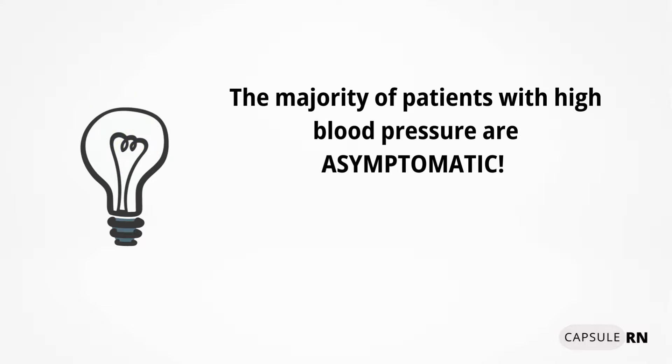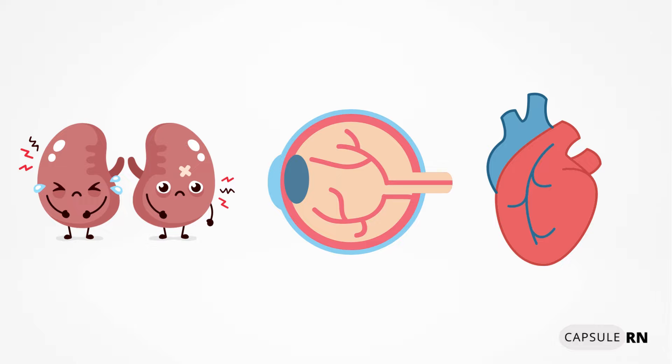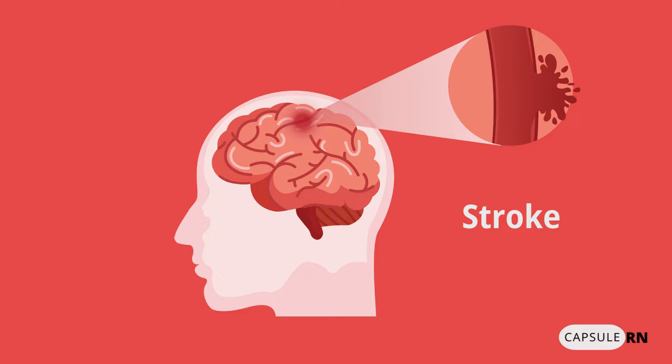High blood pressure can have signs and symptoms like blurred vision, nausea, headache, nosebleeds, chest pain, and arrhythmias. However, the majority of patients with high blood pressure are asymptomatic — that's why it's called the silent killer. Hypertension silently destroys organs like the kidneys, eyes, and heart. It can also cause weakness in blood vessel walls, creating a bulge called an aneurysm. If an aneurysm ruptures in the brain, it can cause a hemorrhagic stroke.